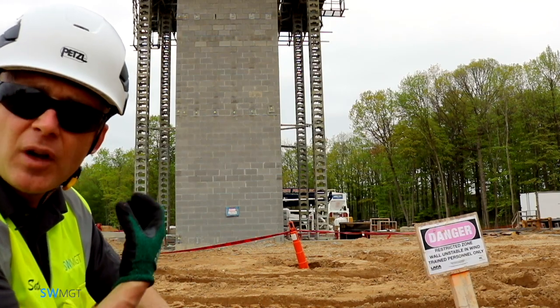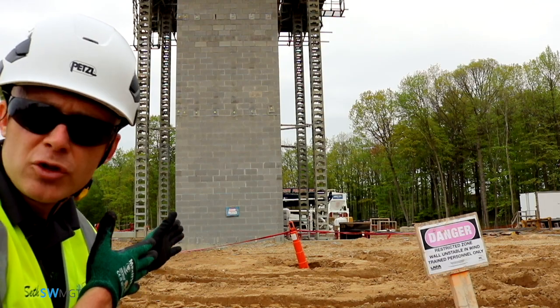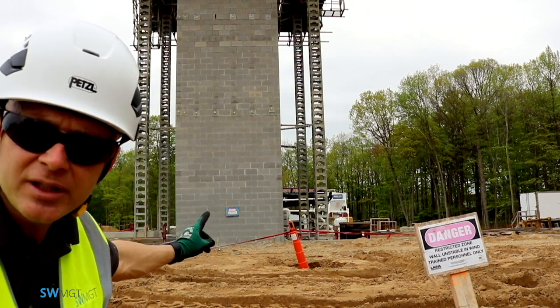This wall has a potential of coming down, especially in strong winds. If winds were to get over 20 miles an hour, anybody in that zone needs to be out of that zone. Only trained personnel can go beyond this restricted zone.